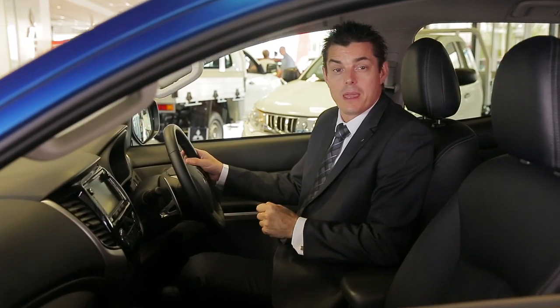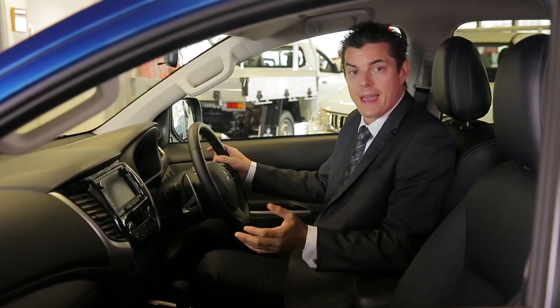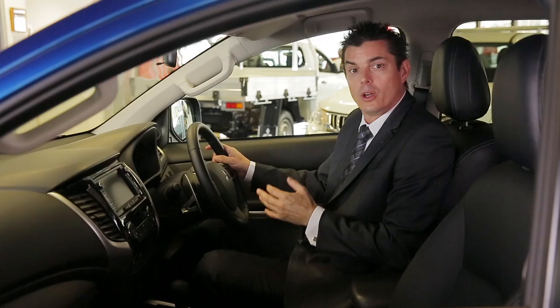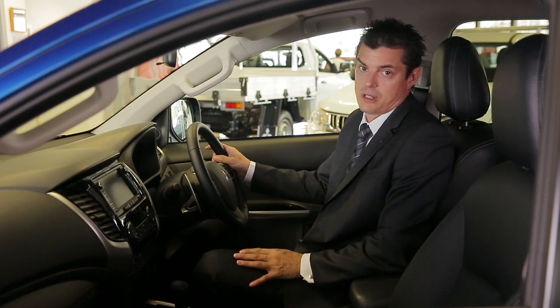All Triton models have seven airbags comprising driver and front passenger, a new driver's knee airbag along with side airbags and curtain airbags to provide the ultimate occupant protection. Working in unison for increased safety, Triton front seating positions are equipped with emergency locking retractors and force limiters.